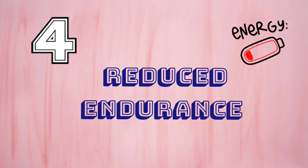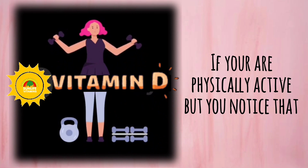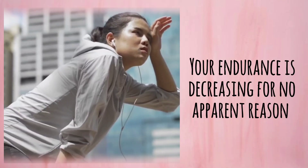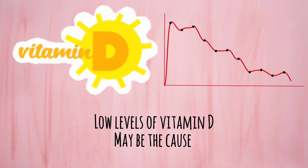Number 4: Reduced Endurance. If you are physically active but you notice that your endurance is decreasing for no apparent reason, low levels of vitamin D may be the cause.